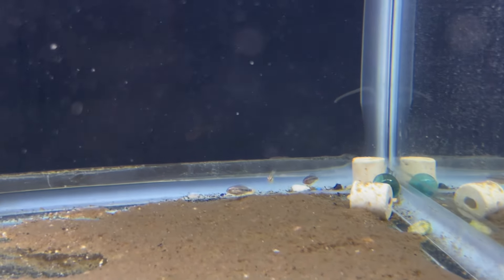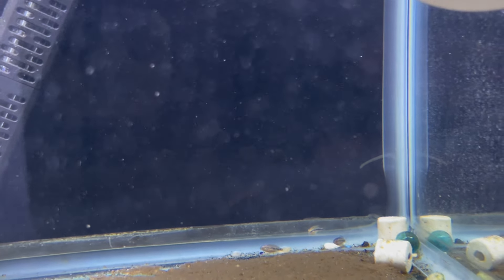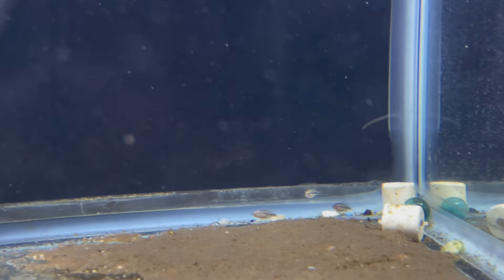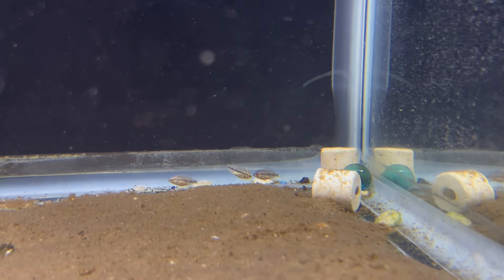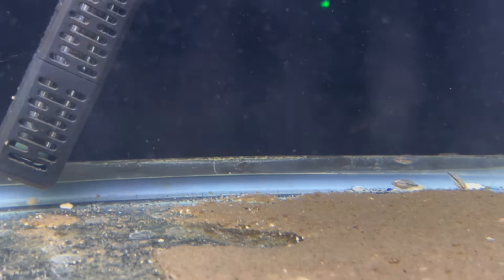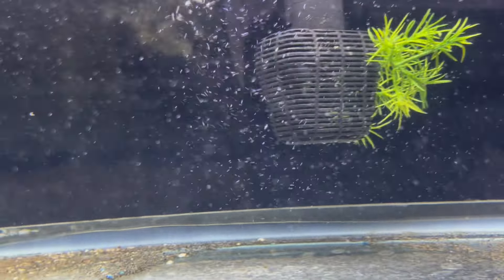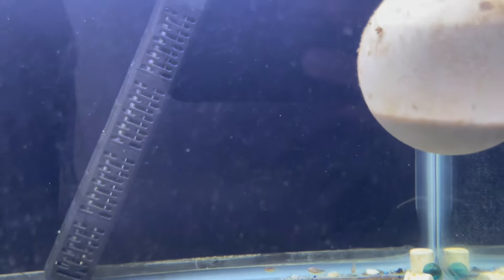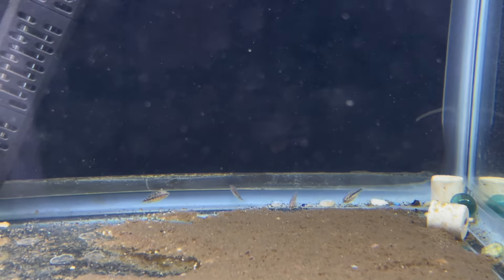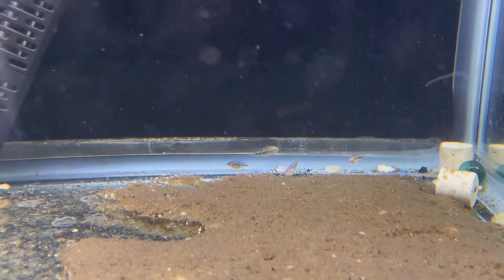These are red Texas hybrids — some little fish that we ended up breeding ourselves right here. You can see them all the way in the back. We have four of them left. I ended up selling a whole bunch of them, so I'm happy. We'll probably get rid of these ones eventually and see if we can breed them again.